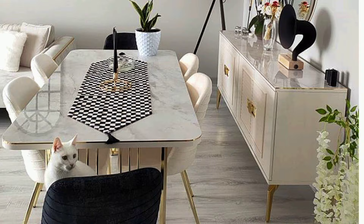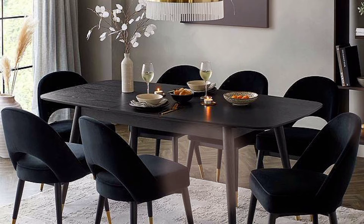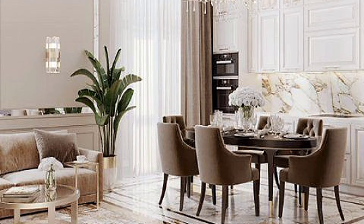Round tables work well for flow. If it's an open room but not huge and other rooms lead off it, a round table can work best. It lends itself to a space that also acts as a thoroughfare — no sharp corners and soft edges for easy flow of traffic.